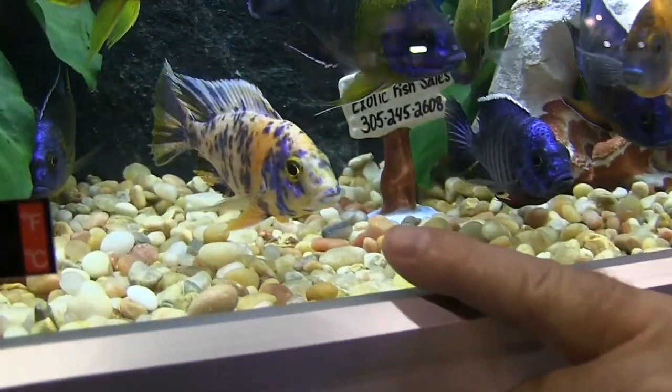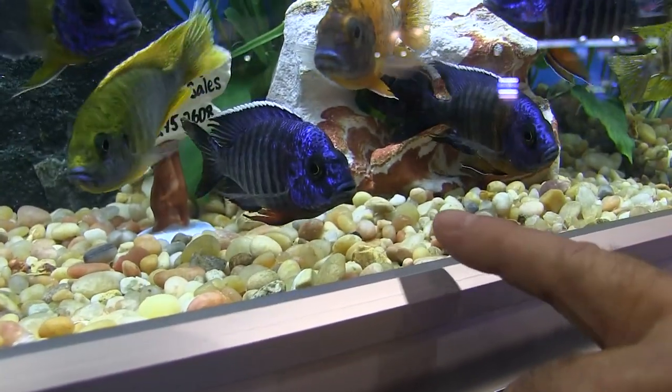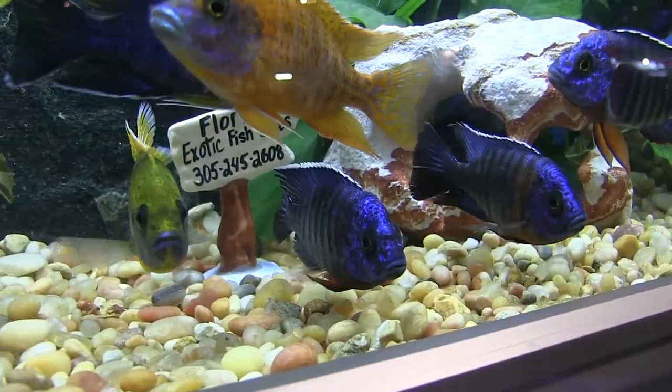If you like the colors of saltwater fish but the simplicity of freshwater, peacock cichlids may be your answer. Stay tuned for another cichlid adventure.